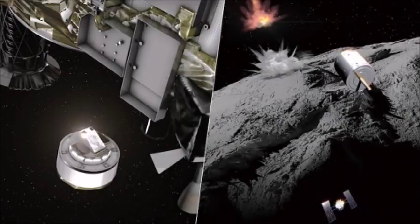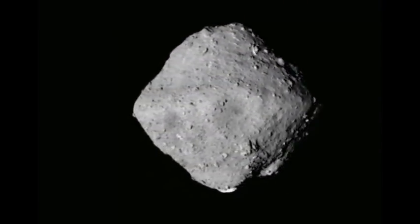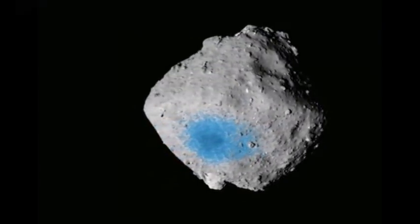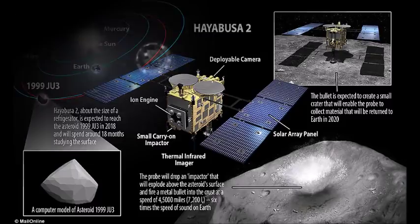The probe then moved out of the blast zone, ducking behind the other side of the same asteroid Ryugu, or Dragon Palace, located almost 300 million kilometers from Earth. The impactor was expected to detonate 40 minutes after launch, but JAXA will not know for certain if it worked as intended until late April.